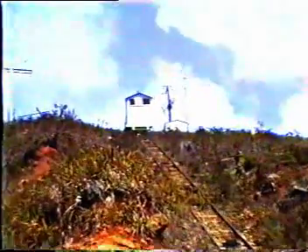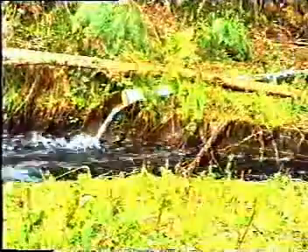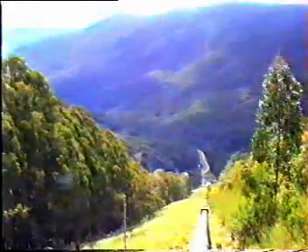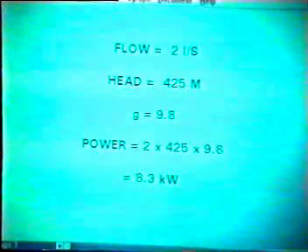A small railway line is used to maintain the aqueducts and pipelines. A good deal of effort is made to pick up even small flows of water. Although the flow is quite low, the head is very high and significant amounts of power can result. We can estimate the amount of power involved in this small flow of water — the flow is estimated at about 2 litres a second. Power is calculated by multiplying the flow times the head times the gravitational constant: 2 times 425 metres times 9.8, which equals 8,300 watts, or 8.3 kilowatts.